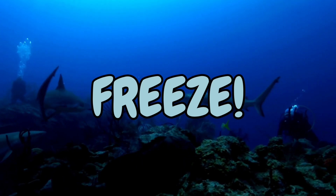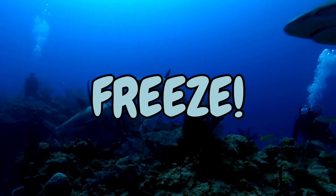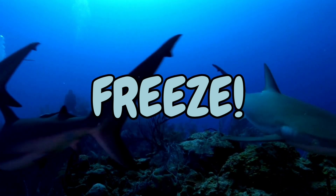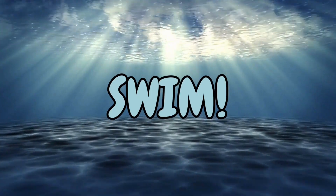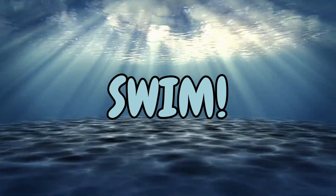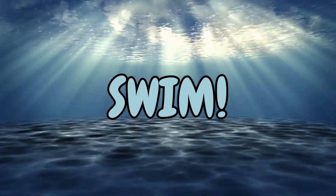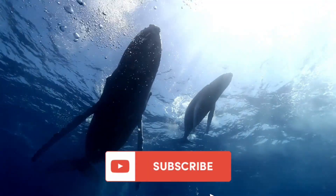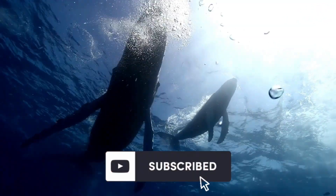Freeze! Go! Subscribe for weekly videos.